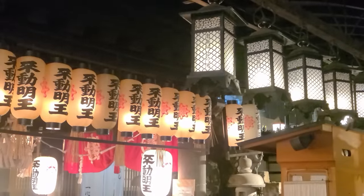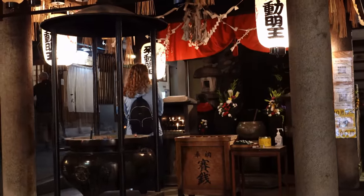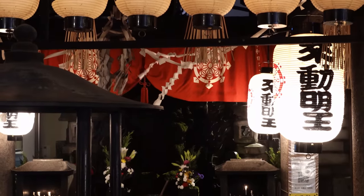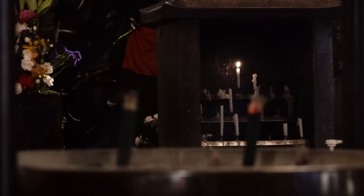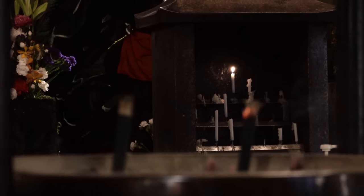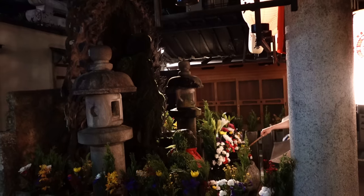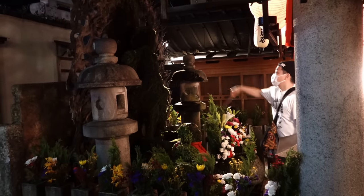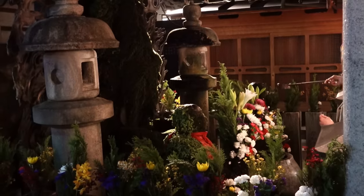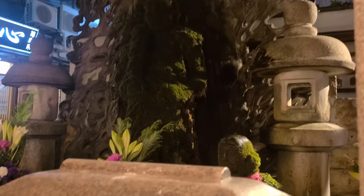Our second temple of the day was a Buddhist one. Hozenji Temple is close to 400 years old but was almost completely destroyed during World War II. What survived? A very special temple statue. Legend has it that around the same time a woman made a wish here and tossed water on the statue. The wish came true, prompting others to also toss water on the statue, and that caused the moss that you can see on it today.